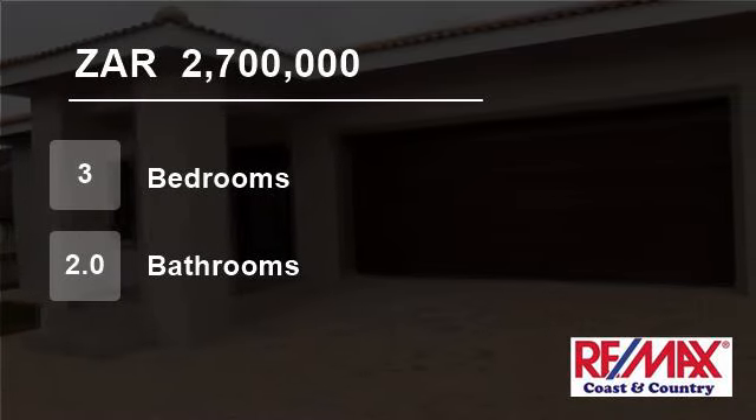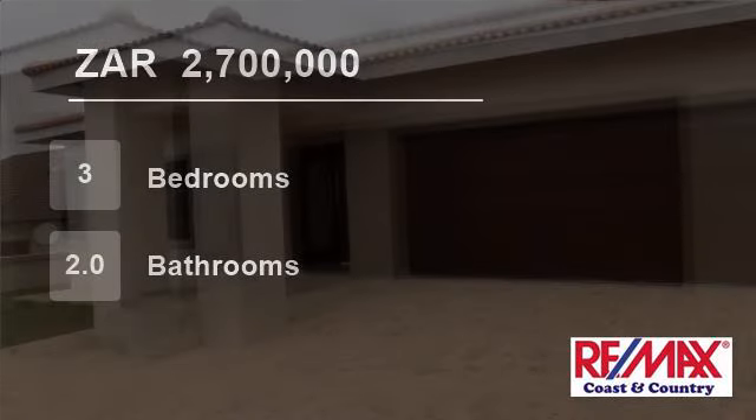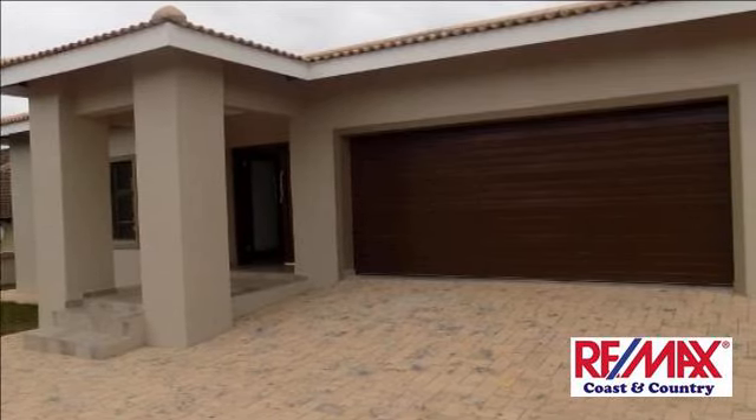Welcome to this three-bedroom house for sale in Shelley Beach, KwaZulu-Natal, South Africa, for R2,700,000.